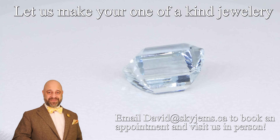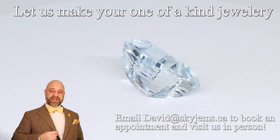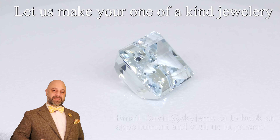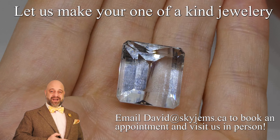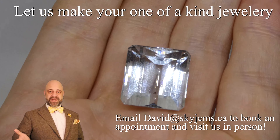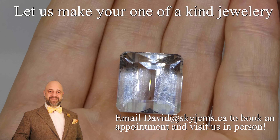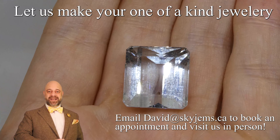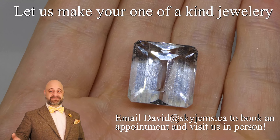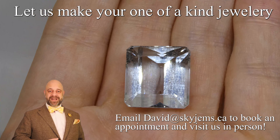Thank you all so much for watching. Have yourself a great day and please continue to tell your friends about SkyGems.ca. We have been bringing beautiful gems and jewelry to people all over the world via the magic of the internet for 23 years now. Our internet success is absolutely thanks to all of you out there. We've now made pieces for three generations of people in a family, and it's very special for us. Please keep telling your friends — we love doing what we do and we hope to have many, many more years ahead of us.